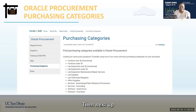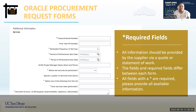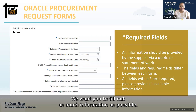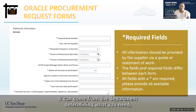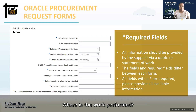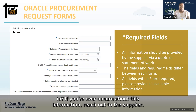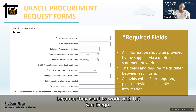The additional information section of your services request forms is quite important — everything has an asterisk. Fill out as much information as possible. This can come from your supplier, a statement of work, or the department determining what they need: how long you need the supplier, how frequently you'll use them, where the work is performed. If you're ever unsure, reach out to the supplier — they will be happy to provide this information because they want to work with UC San Diego.